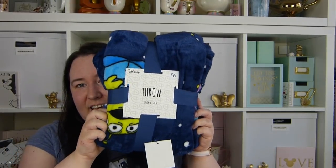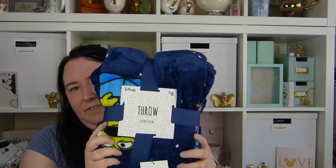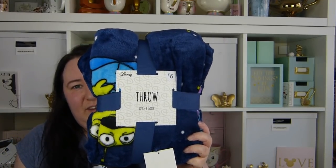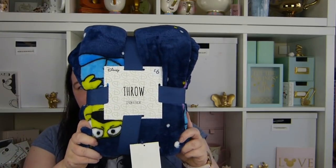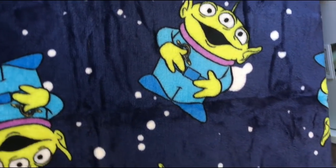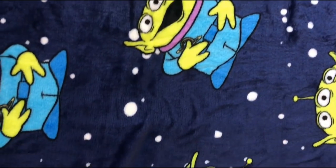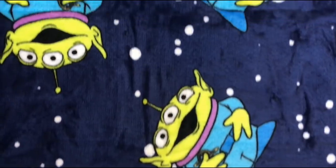Starting with Primark — the first thing is this gorgeous alien fro, which is just six pounds. They've had quite a few Toy Story bits in recently, and we thought we'd get some for Alice, as it's Lawrence's favorite Disney film. Here's a closer look: it's dark blue with white spots and lots of little aliens on it. I think it's a really cute fro.